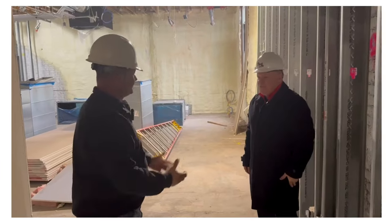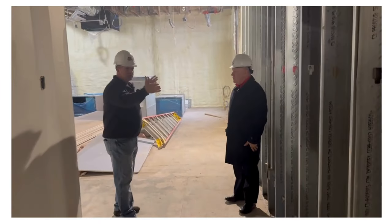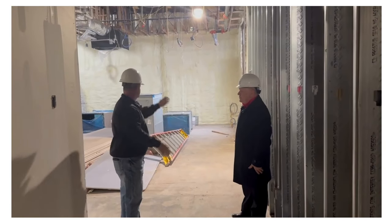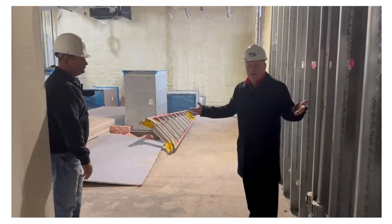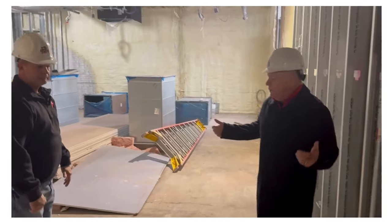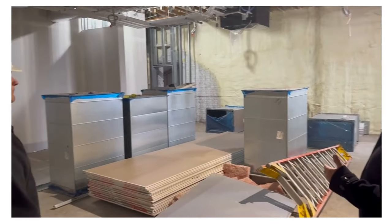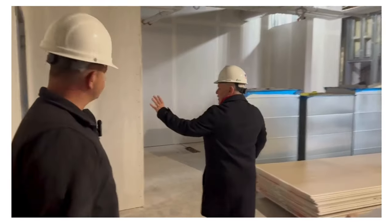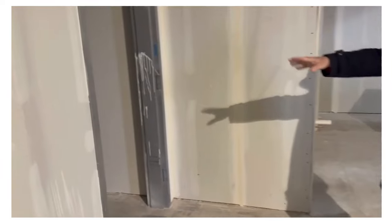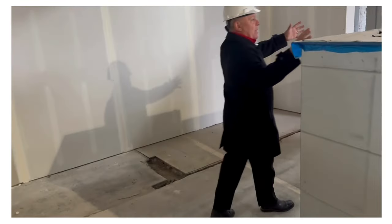They had to cut some windows out because of the new additions, so they cut a new window in. This will be the art room for all the students. On this side they haven't finished the sheetrock because they just installed the window. Over here is a supply and kiln room where the kiln will be for ceramics, and then there'll be sinks and storage around here — the classroom is in this general space.